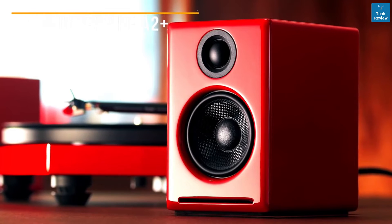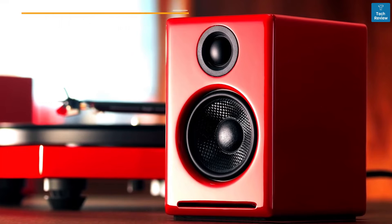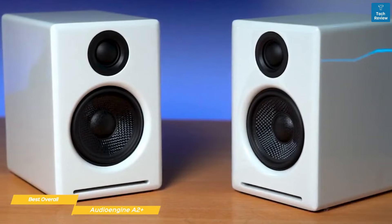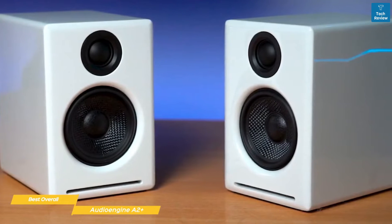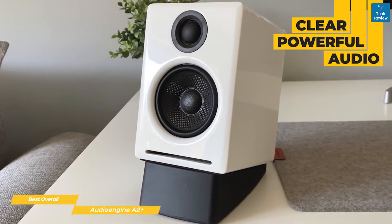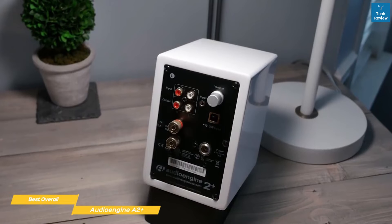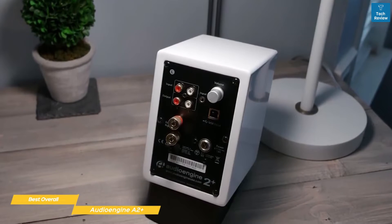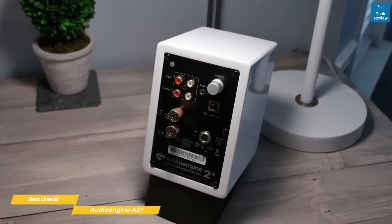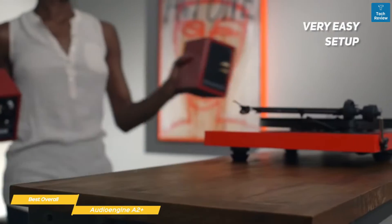Next up: the Audioengine A2+ — our pick for best overall computer speakers. If you're looking for the overall mix of solid build quality, stylish design, great audio, and price, the Audioengine A2+ is that computer speaker and one of the best choices for audiophiles. While relatively compact, these speakers have no problem producing clear, powerful, room-filling audio, and their small footprint allows them to fit almost anywhere. The left speaker houses the bulk of the controls and ports, including stereo RCA, 3.5mm, optical, USB, and Bluetooth.